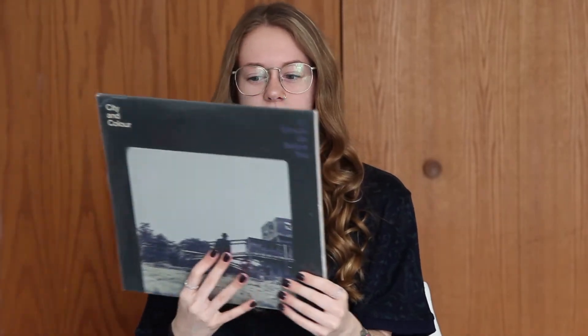The next one I have is City in Colors, If I Should Go Before You. This one is the last one I need to complete my City in Colors discography. It's just black — two LPs, 180 grams. Very schnazzy.